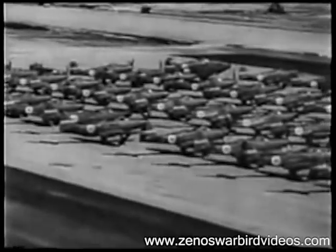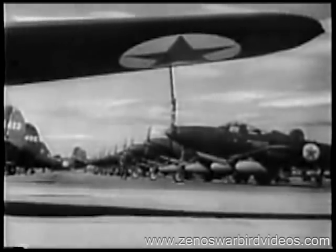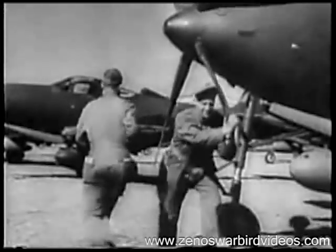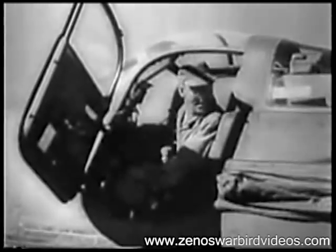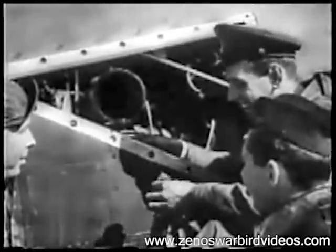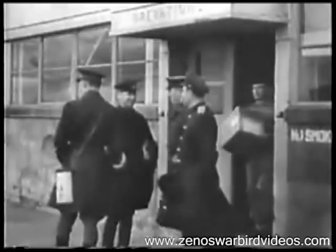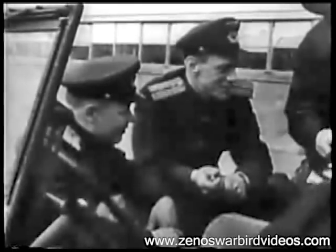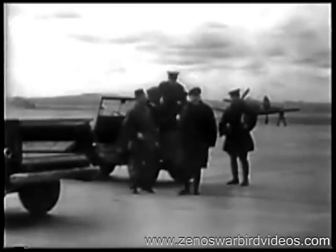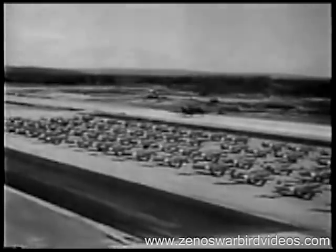American-made P-39 and P-63 fighter planes for the Russian Air Force, lined up at Ladd Field, Fairbanks, Alaska, on their 2,000-mile route from United States factories to Siberia. American and Russian mechanics check the planes before the 500-mile hop across the Bering Sea. Russian flyers now take over — they are briefed before setting out. Ready for the takeoff. More than 5,000 lend-lease aircraft have flown this Allied route to Russia.